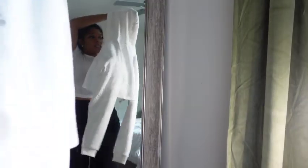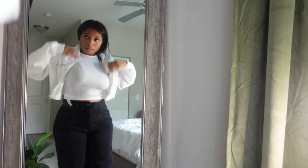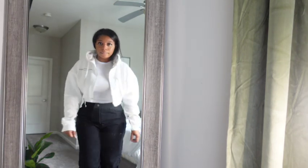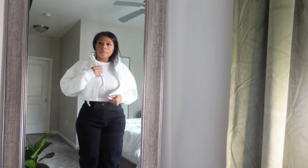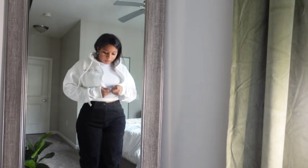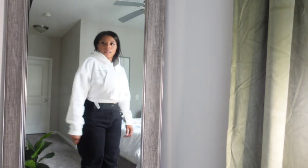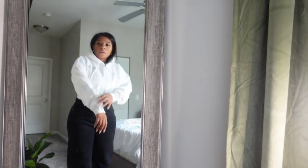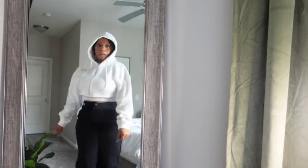And then the last thing I got is this cute cropped hoodie. I got this in a size small. It just comes like this — it says Pretty Little Thing with a copyright, and it has a zipper and a hood. I think this is so stinking cute. It's kind of like an off-white color. The sleeves are nice and long. Even though it's a small, they fit a little bit larger, which is good. I love that fit.